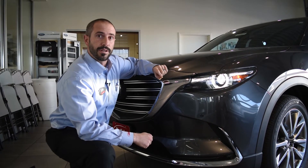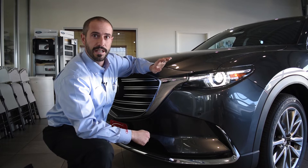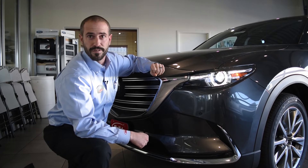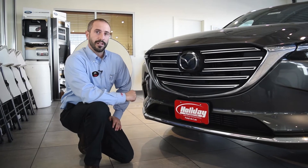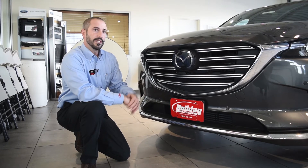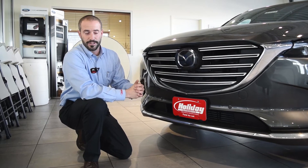The Touring and Grand Touring trim levels add something called high beam control, which will actually turn on your high beams automatically and then lower them if it detects a car in oncoming traffic or if you're under 45 miles an hour. New for the 2018 Touring trim level, you're going to get the standard Mazda Radar Cruise Control. That includes lane departure warning, lane keep assist, and it's part of the iActiveSense suite of technologies.